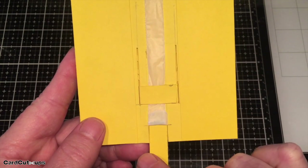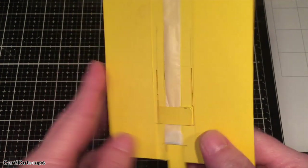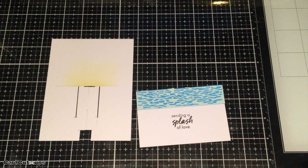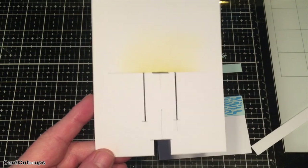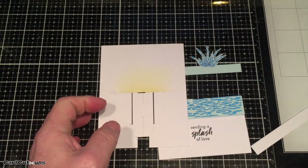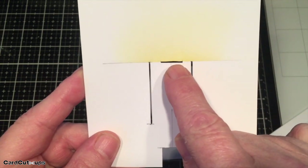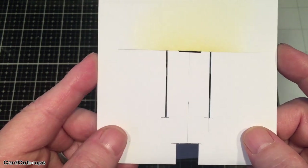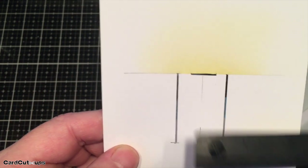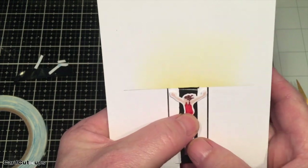The big secret is that the splash has tabs that go through slots and fold over on themselves, attaching to the back of the conveyor belt so it moves up and down while the swimmer on the front jumps in. The main panel has a half-inch slot right in the center — two and three-quarter inches from the top — and two more slots for the wave, each a half inch from center on either side, making them an inch apart. I used a water die from the Venice kit to cut some arctic cardstock, with summer sky ink behind it.